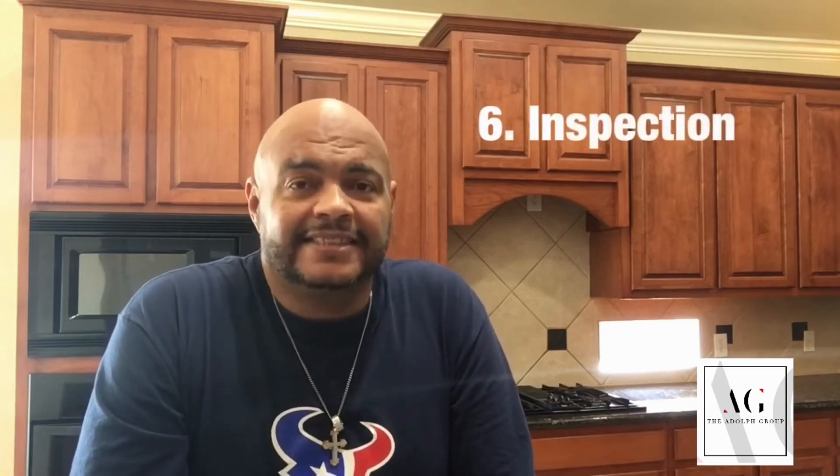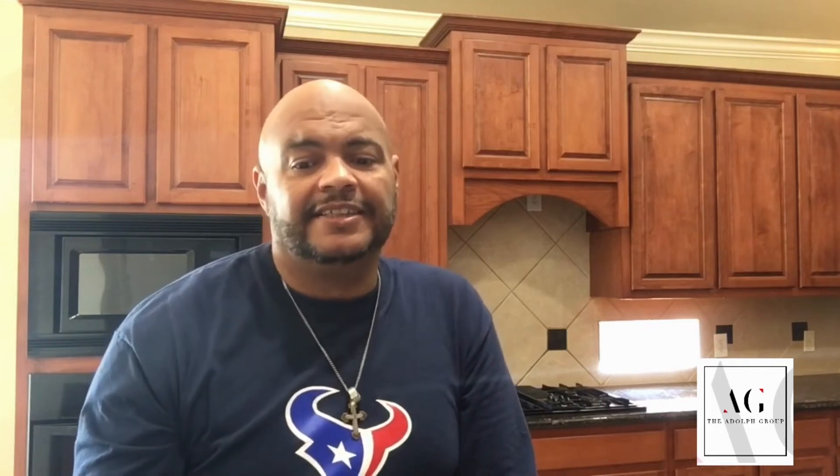Once you get your offer and it gets accepted, then we're writing the contract and we're setting up for inspection time. We highly suggest that you get an inspection because every house is made by man and no man is perfect. So there may be some errors, some mistakes, or some things that we want to look out for and make sure that you don't have to worry about later.